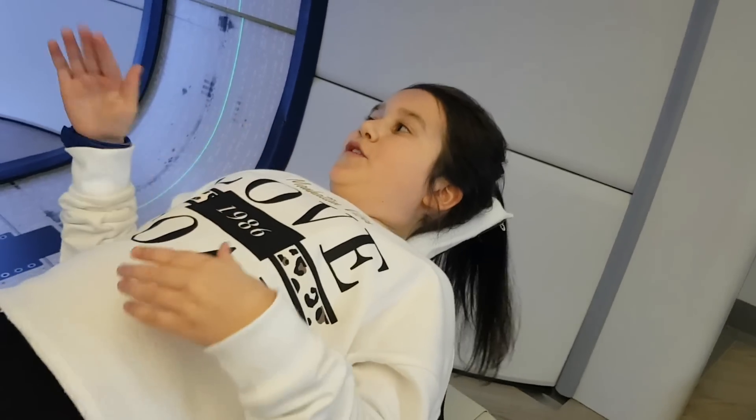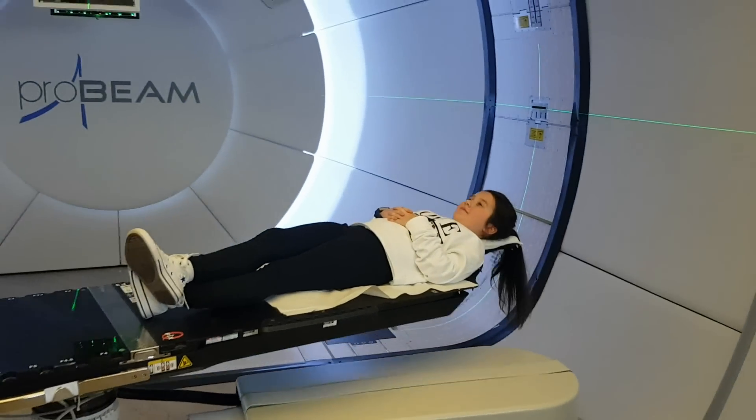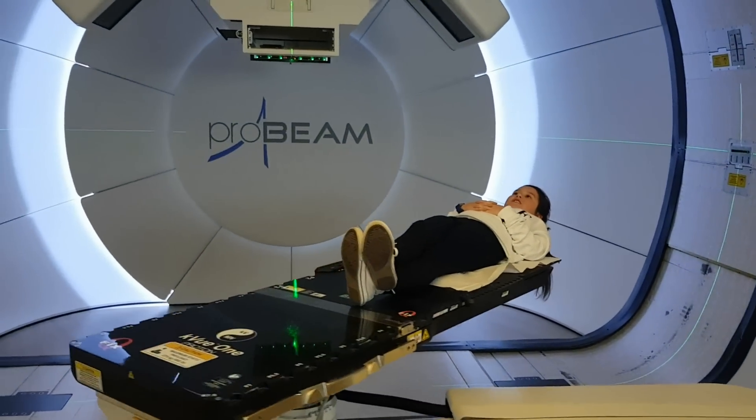So I'm just about to move into position under the big wheel. It's very easy — just lie still.